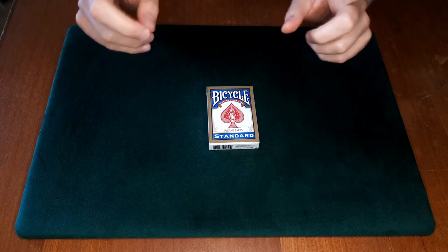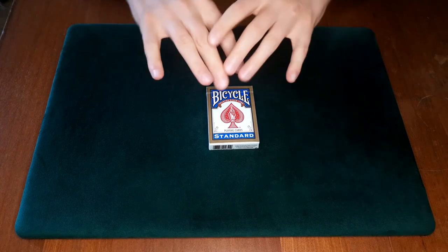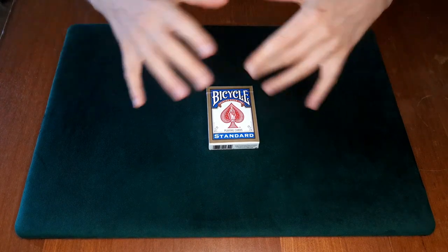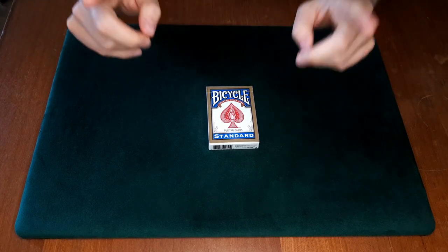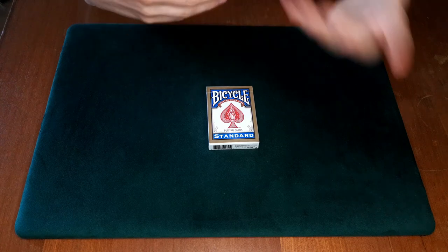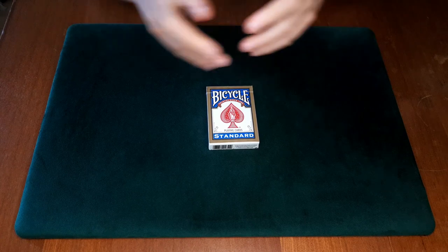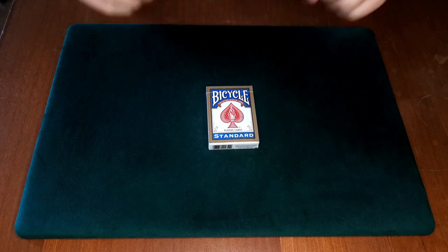I'm going to show you a very special trick. Usually on this channel we do tricks from the Royal Road to Card Magic — a wonderful book that teaches all the basics of card magic. But today I'm doing something different to celebrate. This trick can go into any professional magician's repertoire, and I know a lot of professionals do it because it's just so amazing. Today you're going to learn it as well.